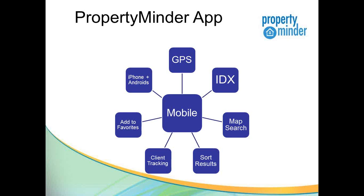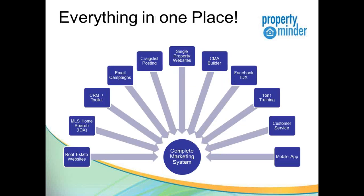Client tracking gives you the insight to communicate with your clients regarding topics they've identified as interests — either by favorites or by their actions. In the client tracking you see exactly what they're doing and what properties they're looking at. PropertyMinder puts everything at the palm of your hand to run your business in one centralized location. We offer real estate websites with MLS home searches, a full CRM suite to maintain your database, send messages, email campaigns, happy birthdays — all in one place. You can market listings through Craigslist, single property websites for every listing, a CMA builder, IDX on Facebook, one-on-one training, award-winning customer service, and now your personally branded mobile application.